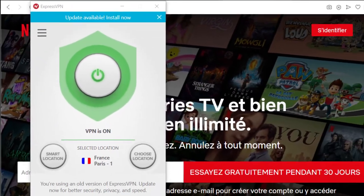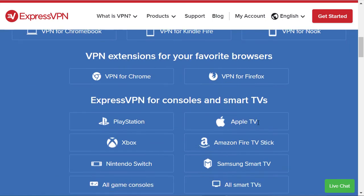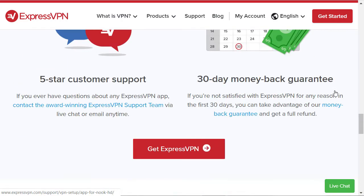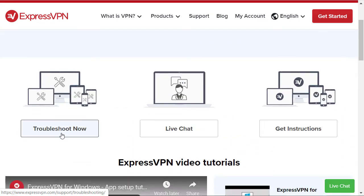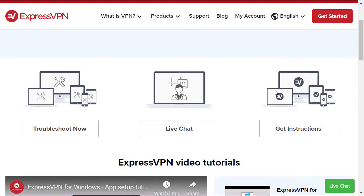ExpressVPN has software for all devices — you can install it on your phone, tablet, Xbox, PlayStation, Apple TV, wherever you want. They have software and apps, and you can even install it on your router with detailed instructions for different routers. Look below in the footer: Help Support Center. Click on that and you get different options — you can troubleshoot, do the live chat, or get instructions. They will help you. If you have problems with ExpressVPN, they have a 24-hour, seven-days-a-week support center. So if you have a problem accessing Netflix with your VPN, they will help you.